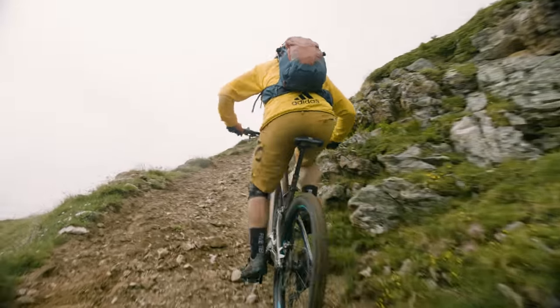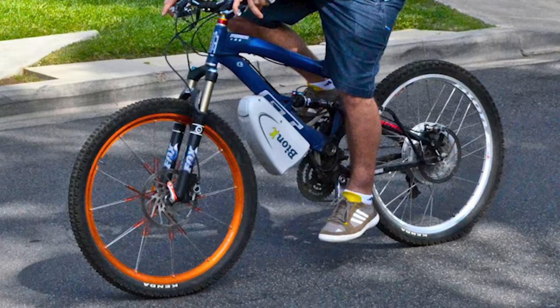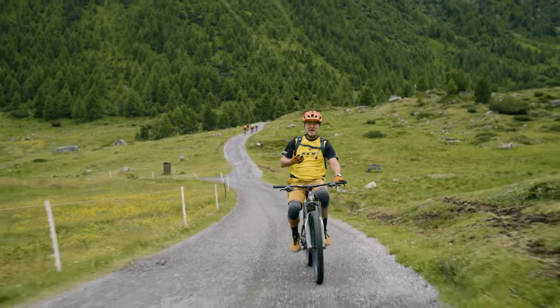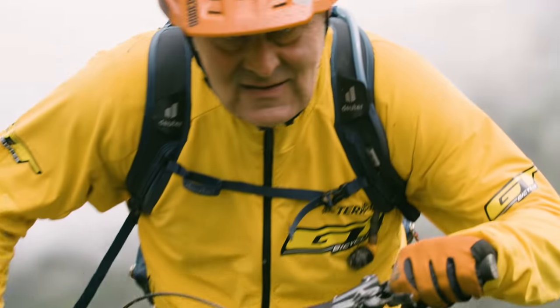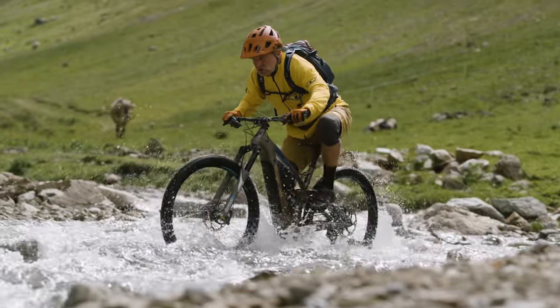It wasn't until 10 years later that I converted one of my regular GT mountain bikes with a rear hub motor and a battery. I was saying to people, man, this is what doping must feel like. At the time, people were laughing at me and saying, come on Hans, you're getting old, you're getting fat — you did an e-bike. And I told them, look, they're a whole different thing, try one.